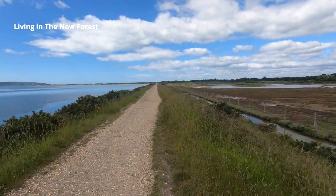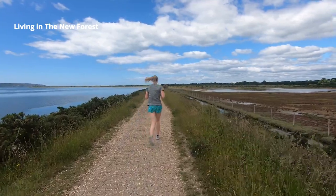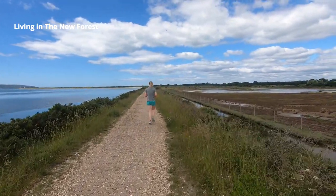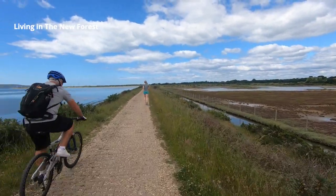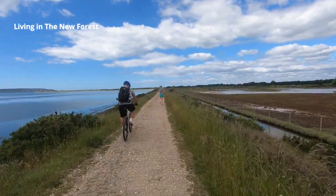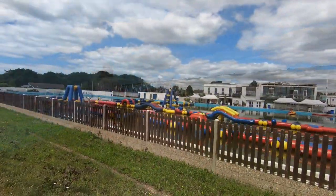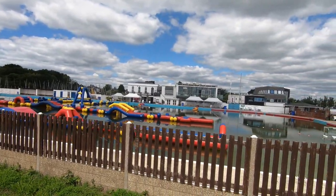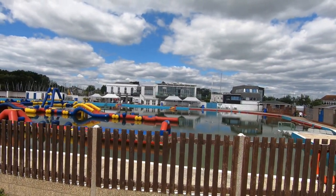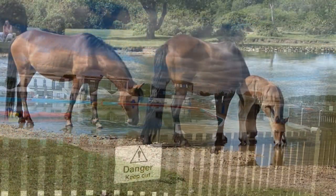There are bird hides here where you can watch the birds. The sea wall is part of the Solent Way which runs for 60 miles, so you can make your walk as long or as short as you like. You can take a circular route back to the car park or retrace your footsteps and find your way back via the yacht marina and the saltwater swimming pool. So there are five more suggestions for things to see and do in the New Forest without having to spend any money.